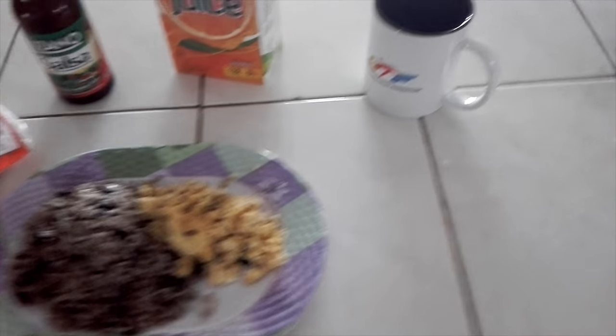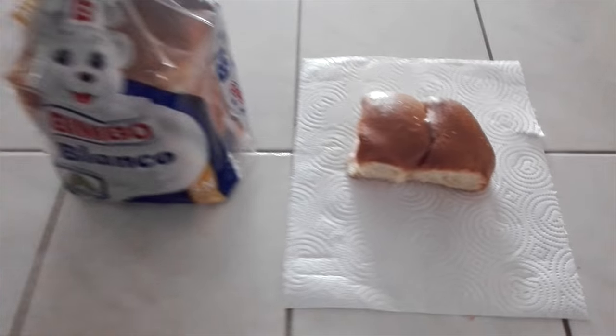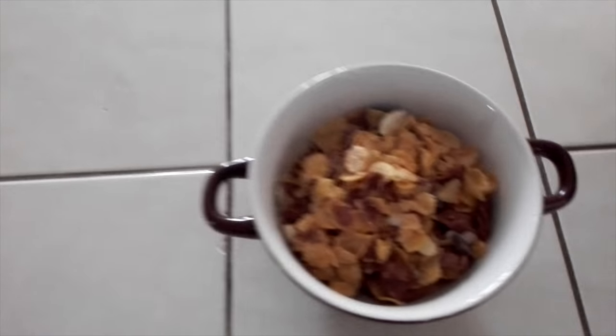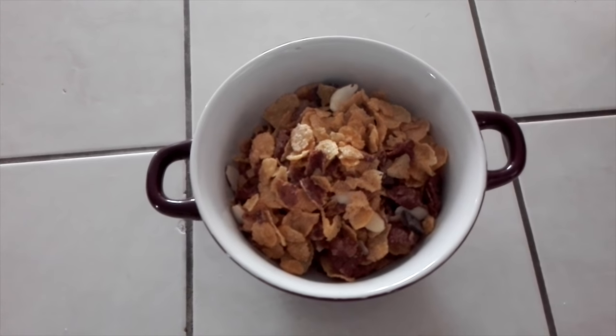We can eat this while drinking coffee or orange juice. There are some people who eat bread, and if you're in a hurry and need to go to work, you can just eat a bowl of cereal.